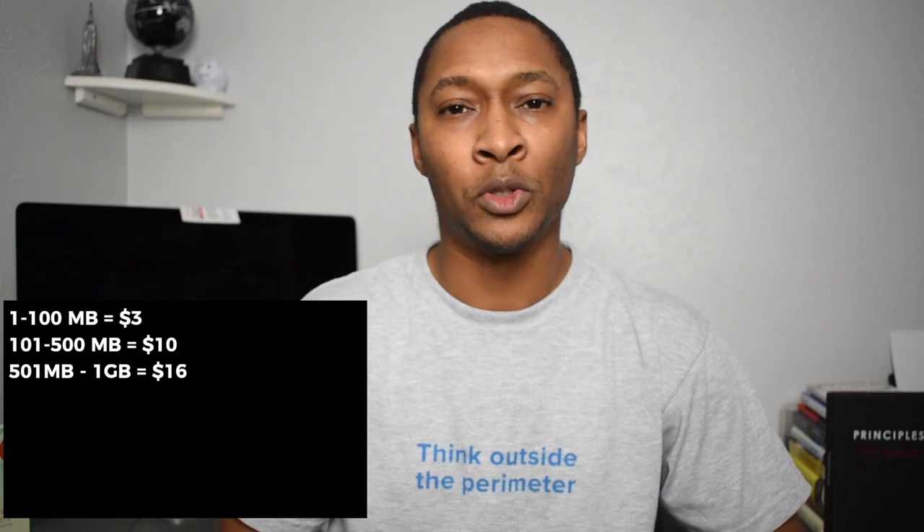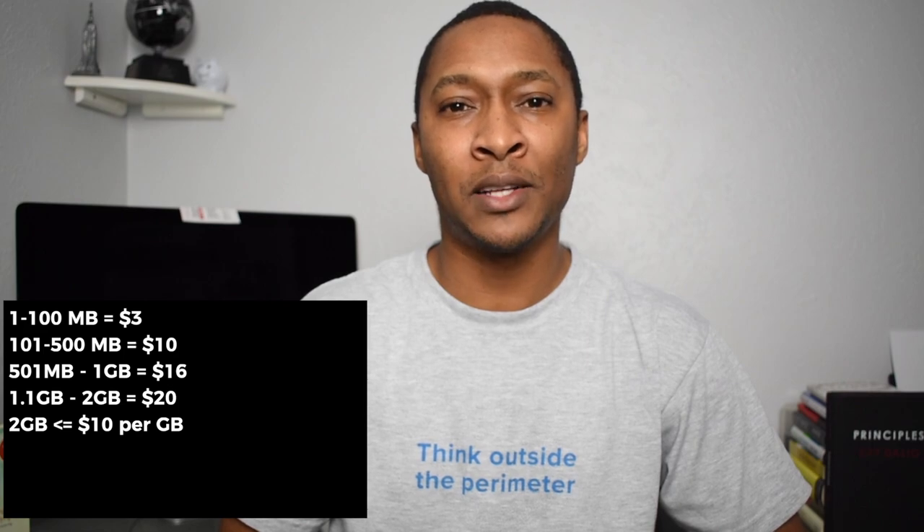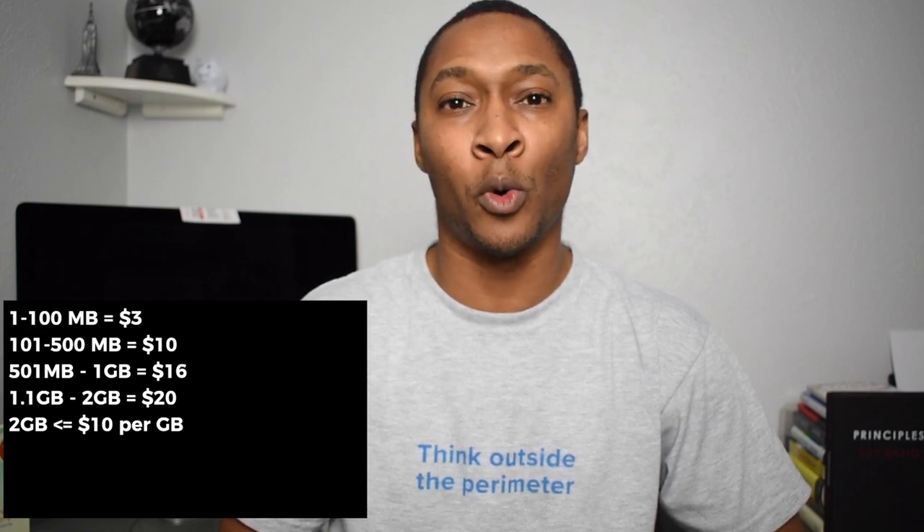Now for the data tier. As long as you don't use any data — and you can actually change the settings on your phone to turn cellular data completely off — you won't be charged anything for data. But as soon as you use one megabyte, you'll have up to 100 megabytes available because you're going to be charged $3 for that month. The next level is 101 up to 500 megabytes, which is half a gigabyte, at $10 per month — that's the average range for Ting users. Then 501 megabytes up to one gigabyte is $16 per month, and 1.1 gigabytes up to two gigabytes is $20 per month. Once you go over two gigabytes, you're charged $10 for every additional gigabyte.